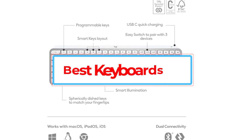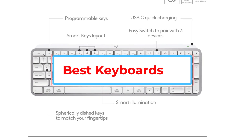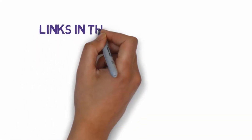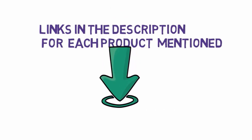Are you looking for the best keyboards? In this video, we will look at some of the best keyboards on the market. Before we get started, we have included links in the description, so make sure you check those out to see which one is in your budget range.